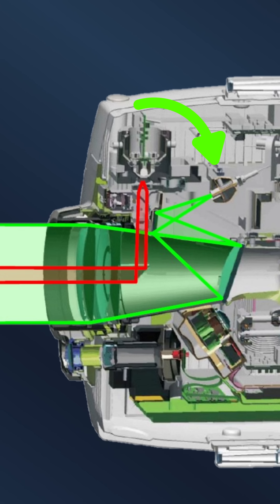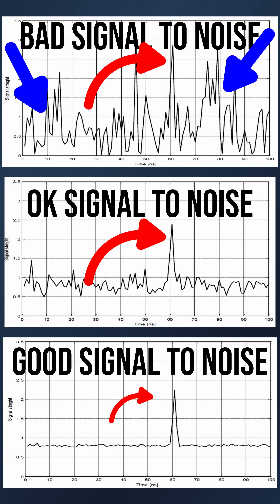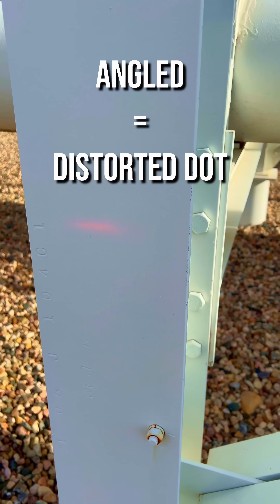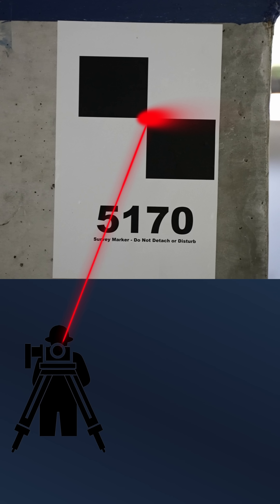The less signal the photosensor has to work with, the harder it is to distinguish between the peak of the returned signal and the ambient noise. The shape of the laser's footprint that samples the surface it's measuring is distorted. An uneven distribution of signal is reflected from either side of where the crosshair is actually pointing.